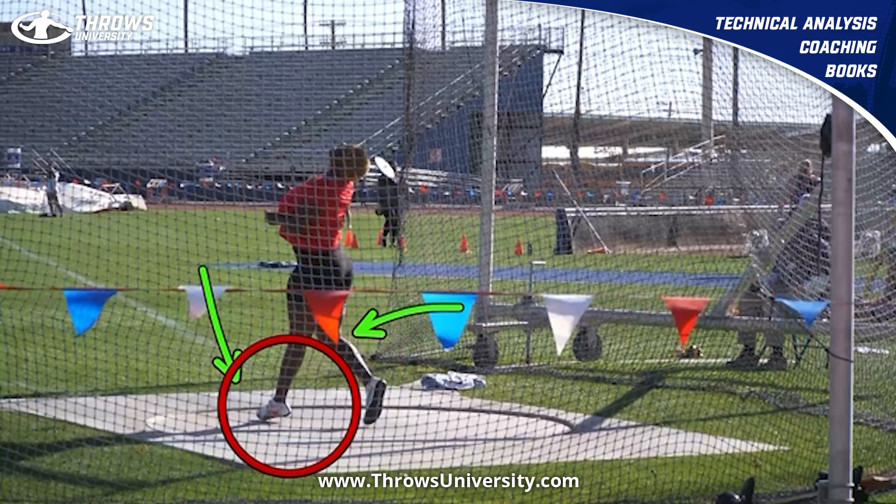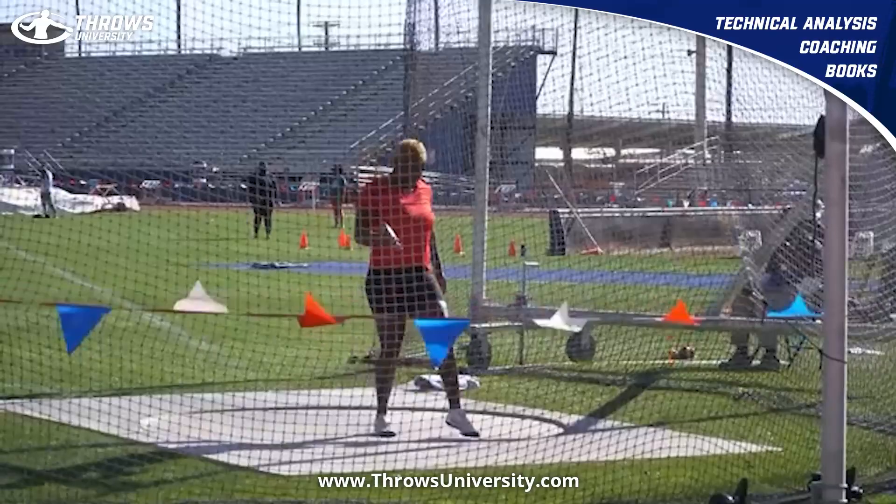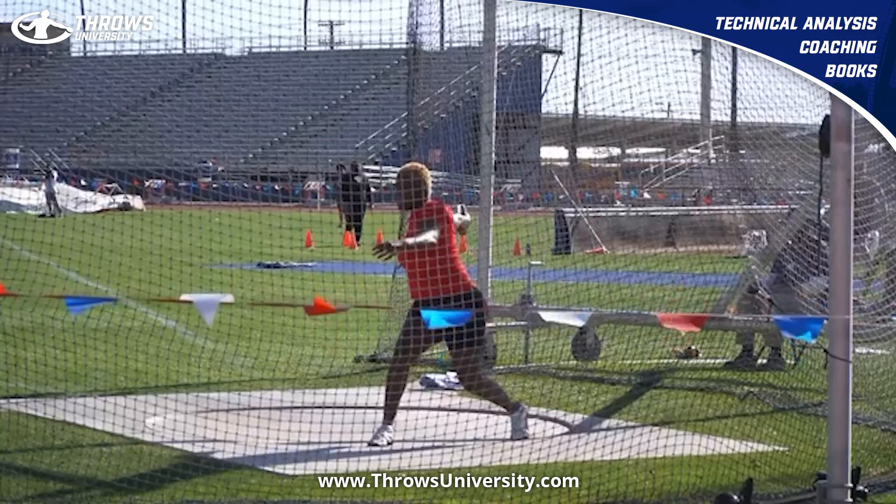She does a phenomenal job rotating into that left side through the finish, really sticking that left shoulder as everything rotates around it. You can see she keeps transferring all that weight forward. This is a good throw — 67 plus meters — and she's a top 10 discus thrower in the world right now.